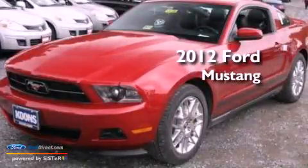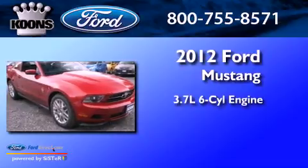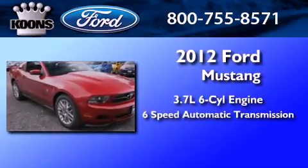This is a brand new 2012 Ford Mustang. It has a 3.7-liter six-cylinder engine and a six-speed automatic transmission.